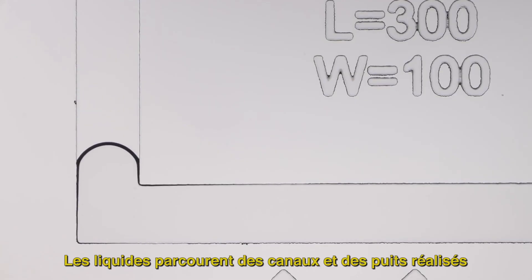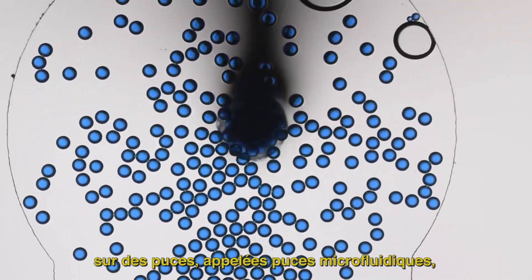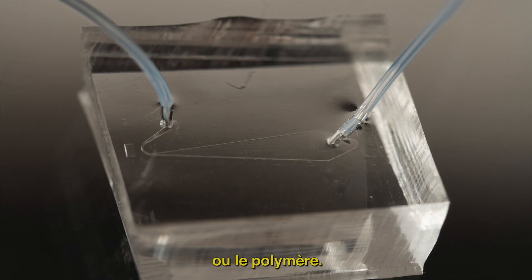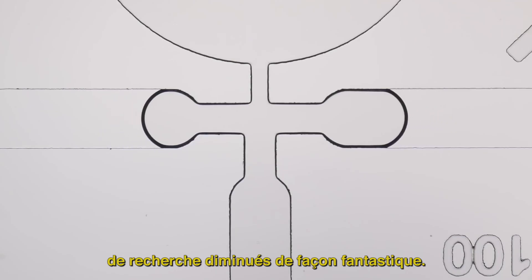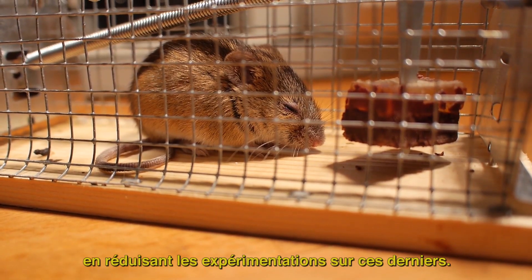Liquids travel through channels and wells made on chips, called microfluidics chips. They are etched in different materials such as glass, silicon, or polymer. A small laboratory means research costs decrease drastically. It is also the possibility to validate active principles and save animals' lives by reducing experiments on them.